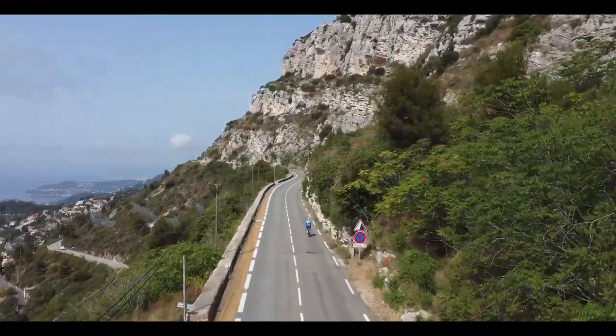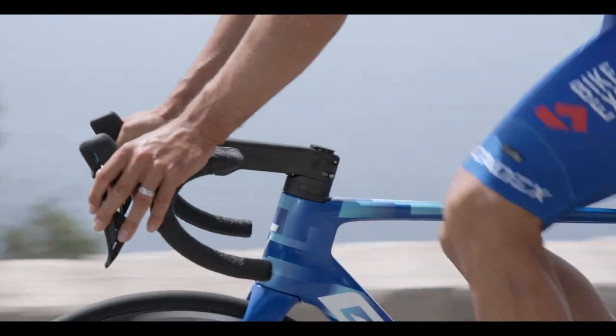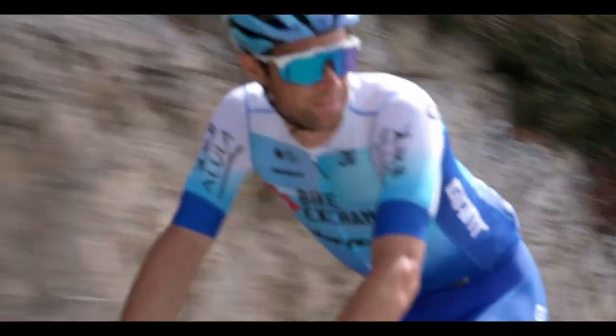I won the Tour de France green jersey in 2017 on the second generation Propel. We now have a third generation Propel which is lighter than the previous. It is stiffer and it accelerates much faster than what I've been riding in 2017.